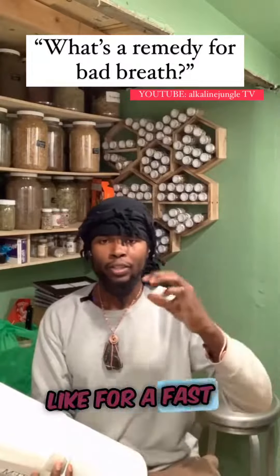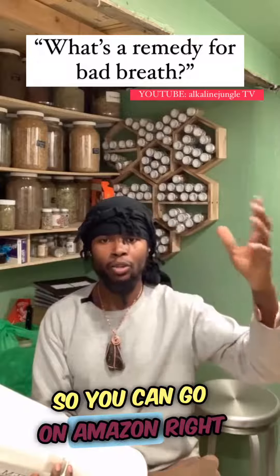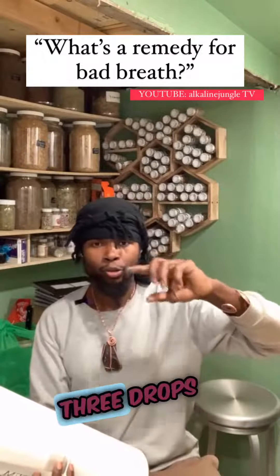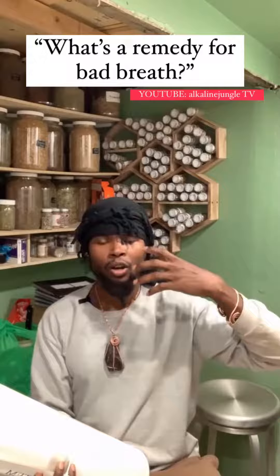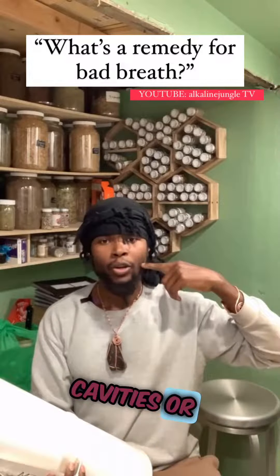For a fast solution if you have bad breath, get you some clove oil. You can go on Amazon right now and get some clove oil. Add three drops of clove oil in around one fourth cup of water and you can use it as your mouthwash.